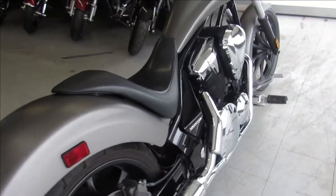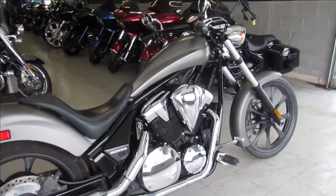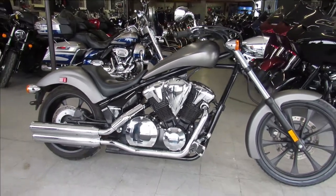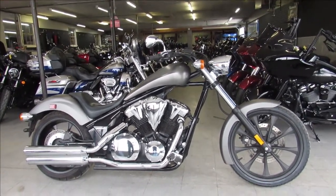Only $7,999 guys, come and get it. We got guaranteed financing, leasing programs, layaway programs — your trades are always welcome. Call us at 810-648-9500.